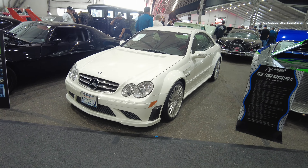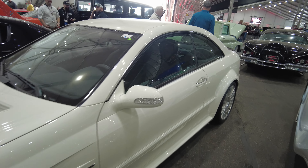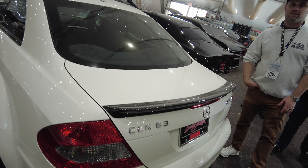CLK Black Series, you guys. You all know what this is about — 6.3. Definitely future collectible. Clean car right here. I believe also supercharged.